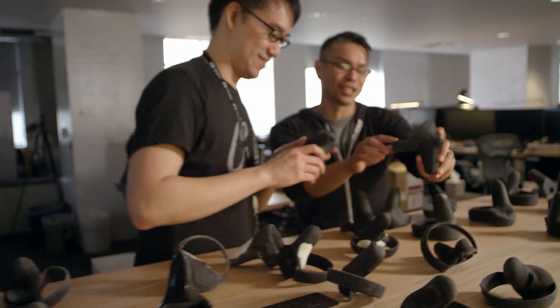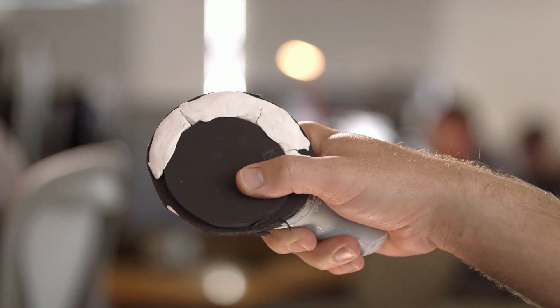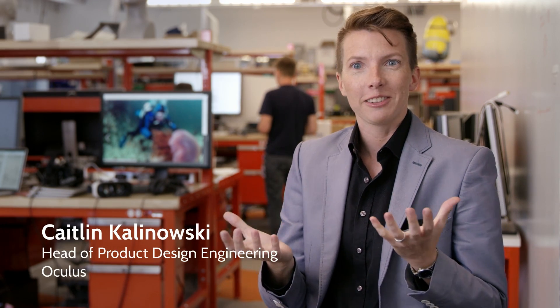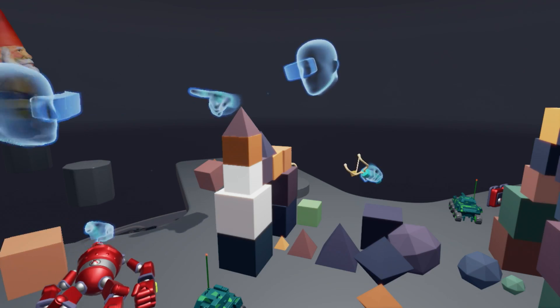We made hundreds of prototypes. We were finding on ergonomics the types of inputs we had, the type of tracking that we had. A lot of the assumptions you make at the beginning of the process don't necessarily pan out. With Touch, what we had to do was make a solution where it doesn't feel like there's anything there, but when you do natural gestures, those things show up in virtual reality.